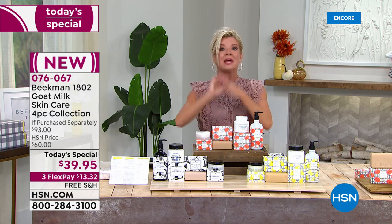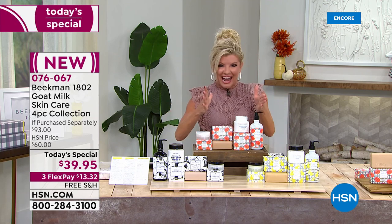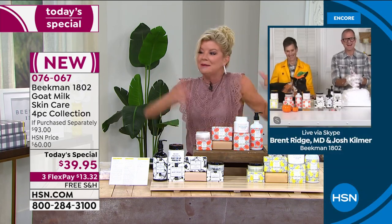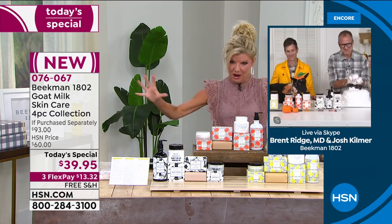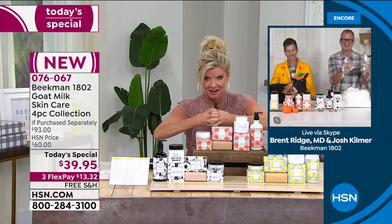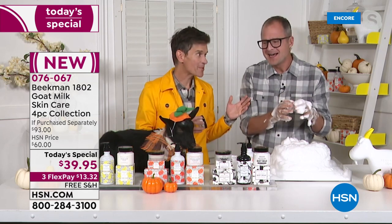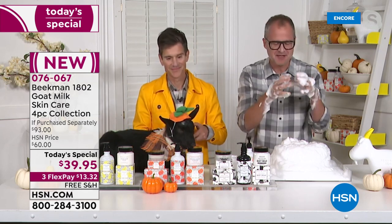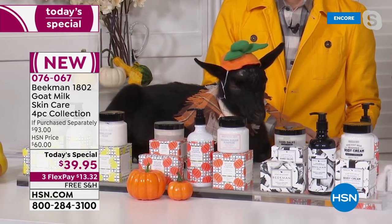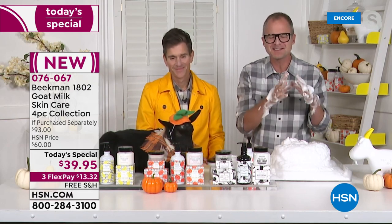Whatever scent you want, however many orders you'd like — shop hsn.com or download our HSN app for the quickest and easiest way to get through. When I say you have captured fall — I can't get off this brown sugar pumpkin. I have pumpkin candles everywhere. I love that warmth. I miss that so much, being a northern girl living here in Florida. You have perfected it in this new scent. I have never been so excited to bring a new scent to the neighbors.